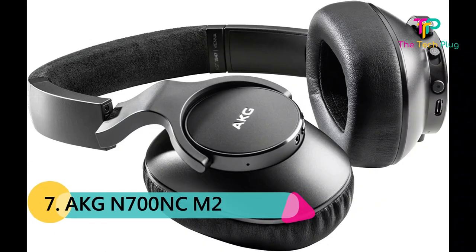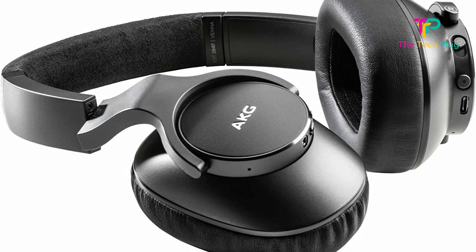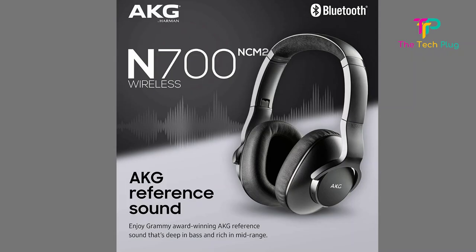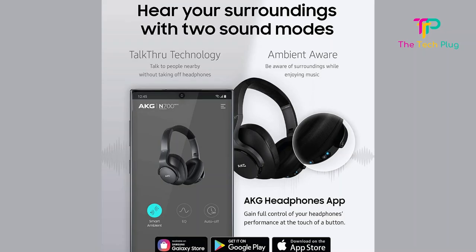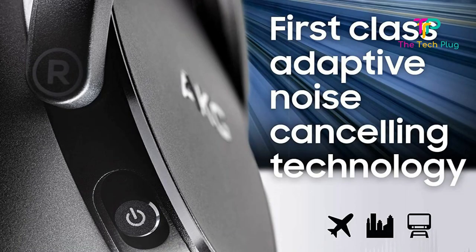Coming in at number 7 is the AKG N700NCM2. Although the AKG N700NCM2 noise-canceling headphones aren't as well-known as Sony or Bose, they're nevertheless an excellent option. The AKG N700NCM2 can be a little tight, but that is more of a matter of personal taste than anything else. The tighter clamping force can ensure a more comfortable fit for those with smaller heads, but for those with larger heads, this can cause considerable discomfort during long listening durations. The AKG N700NCM2 has a superb build quality that, in our opinion, can compete with the more well-known brands on our list. The N700NC has a similar general sound design, but its bass is enhanced and finely adjusted.